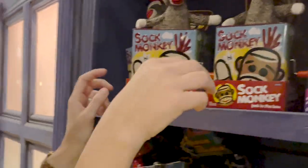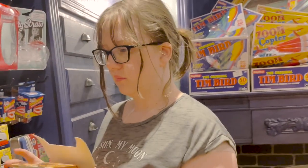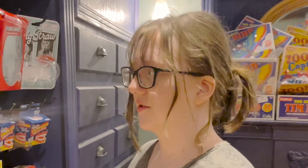I hate those things. So Jaylee, do you prefer this hardware store or Lowe's? This one — this is way better.